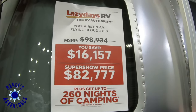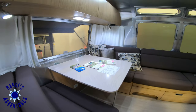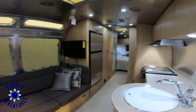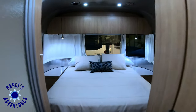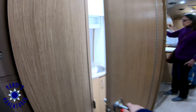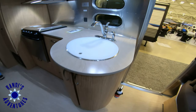Next up is the Airstream Flying Cloud 27FB. This trailer has light wood cabinetry and a sand color design scheme that I find very appealing. I can't decide if I like the light wood or the dark wood better — which do you prefer? The bedroom features a walk-around queen size bed. It has a nice sized bathroom with a separate shower across the hall. The curved cabinets and round sink are a nice touch.